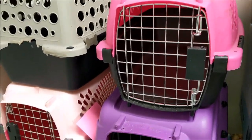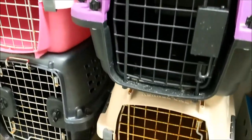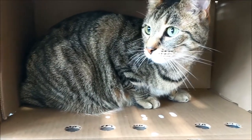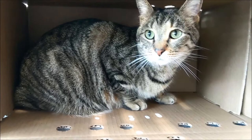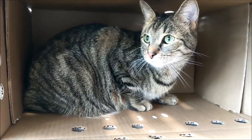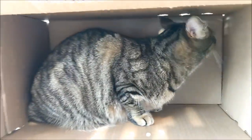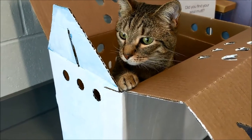Unlike plastic carriers that are difficult to disinfect and store, cardboard carriers provide cats with their own familiar scent each time they go in. This helps them remain relaxed during transport and provides them with a safe place to hide. Cardboard carriers also open from the top, which keeps both cats and handlers safe.